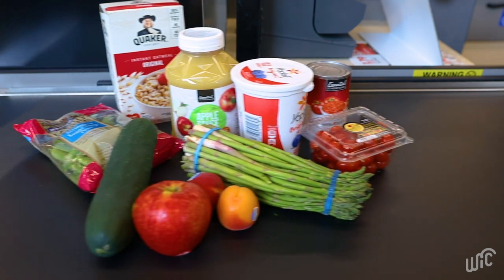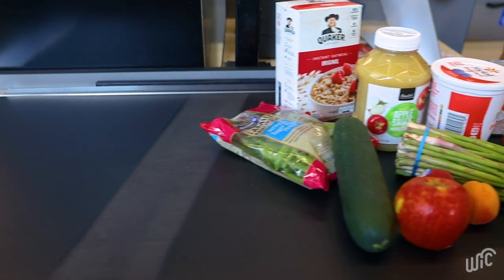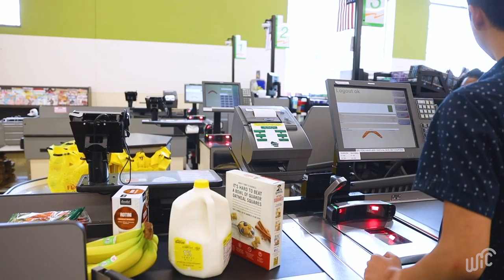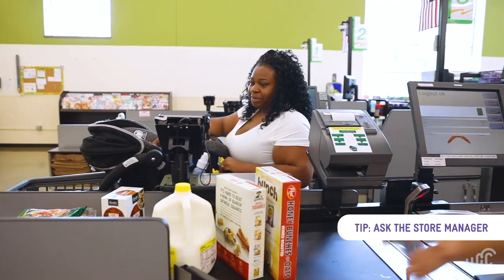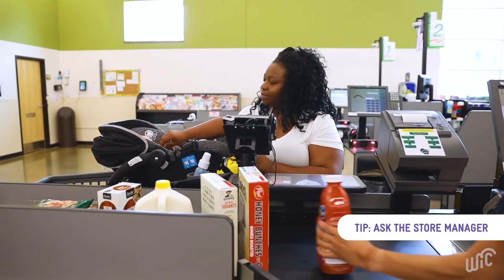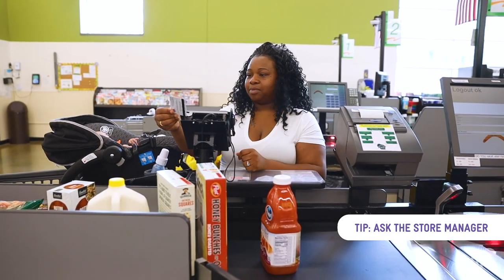You get to the checkout and there's a problem with a purchase. What do you do? If the cashier is unable to help, ask the store manager to do a balance inquiry, help walk through the transaction, and answer any questions.